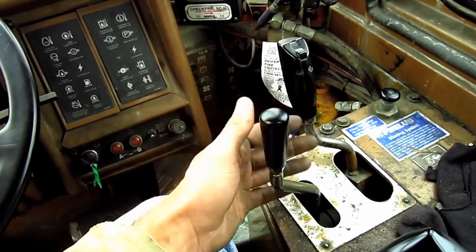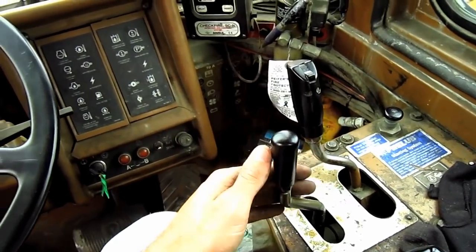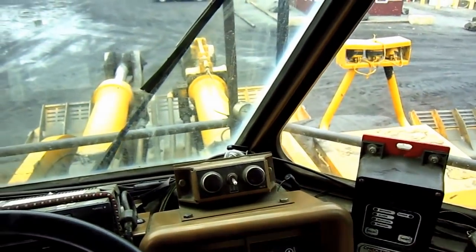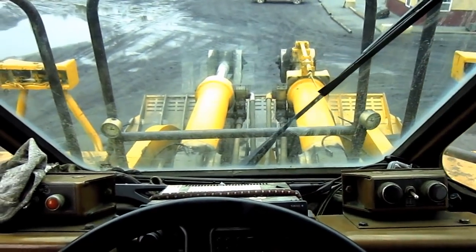The 994 also features a boom kickout and an automatic boom leveler. And from right here you can get a crystal clear view of what the operator would see if he were running a 994.